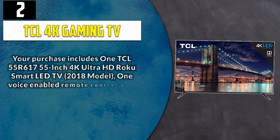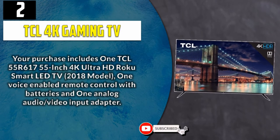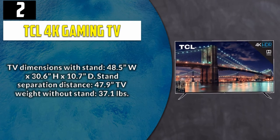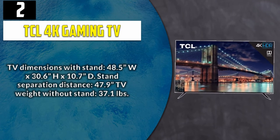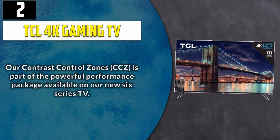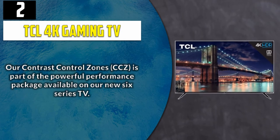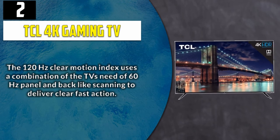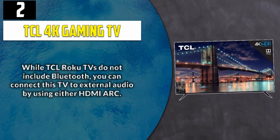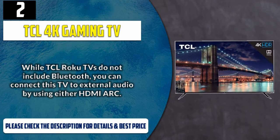Purchase includes one TCL 55R600 55-inch 4K Ultra HD Roku Smart LED TV (2018 model), one voice-enabled remote control with batteries, and one analog audio-video input adapter. TV dimensions with stand: 48.5 inches wide by 30.6 inches height by 10.7 inches deep. Stand separation distance: 47.9 inches. TV weight without stand: 37.1 pounds. Contrast Control Zones (CCZ) is part of the powerful performance package on the new 6-Series TV. The 120Hz Clear Motion Index uses a combination of the TV's native 60Hz panel and backlight scanning to deliver clear, fast action. While TCL Roku TVs do not include Bluetooth, you can connect this TV to external audio using either HDMI ARC. Please check the description for details and best price.